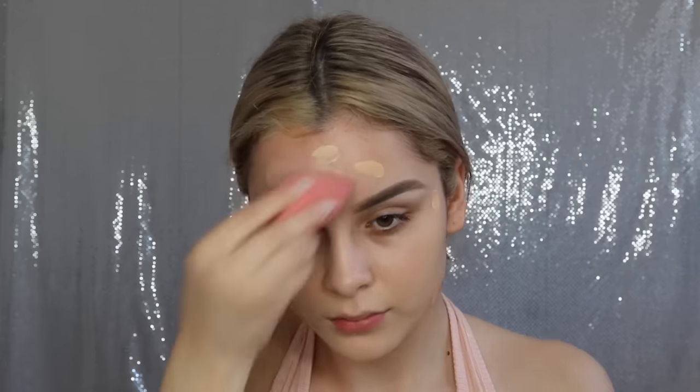I already went ahead and did my brows, and if you guys want to see how I do that, I will leave my brow routine down below. I'm also going to be spritzing my face with the Skindinavia Makeup Primer Spray, just to make sure that everything stays on throughout the day. I'm going to be taking my Too Faced Born This Way foundation and dotting it all over my face. I'm in the shade Ivory, and I'm just patting that in with my damp beauty blender.